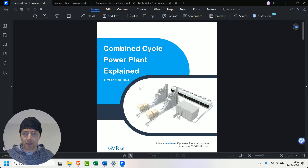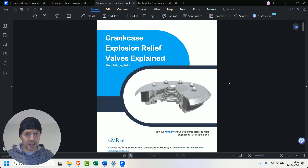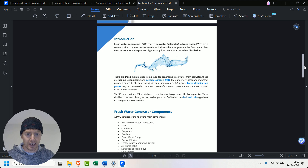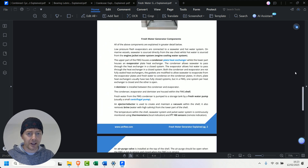Aside from that, some of the stuff that's planned for LinkedIn — we've got things like handbooks. This one here is a combined cycle power plant explained handbook. This one here is a bearing lubrication explained. This one here is a crankcase explosion relief valve explained. This one here is a fresh water generator explained. We've also got ones for steam turbines, water tube boilers, fire tube boilers, and many other things. We're gonna be releasing one to two of these a day. If you scroll down, you'll see what it is, what it does, how it works, and all those kinds of things.